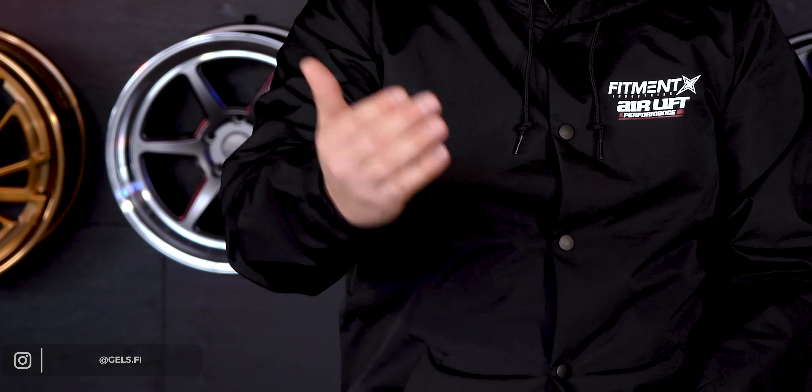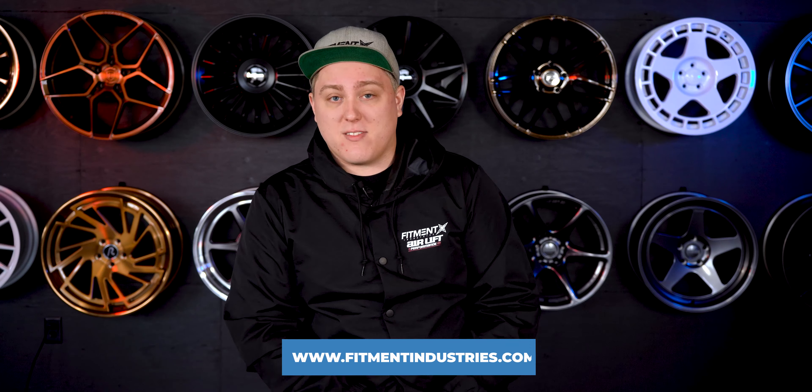Hello there and welcome to Fitment Industries Garage. I'm Gels from Fitment Industries and we are back with another episode of What Wheels Fit, where we have gathered a ton of data from our ever-growing fitment gallery over at fitmentindustries.com — currently just over 25,000 cars — all with wheel specs, tire specs, suspension info, and a whole bunch of other good stuff. We take that info and turn it into videos like this to help you out in your search for aftermarket wheels, tires, or suspension for your car.